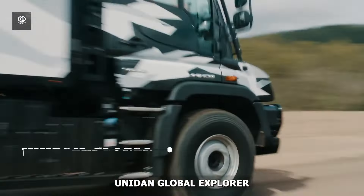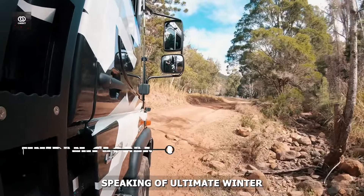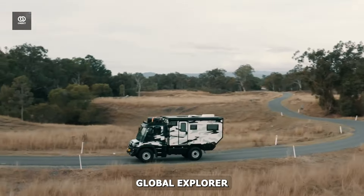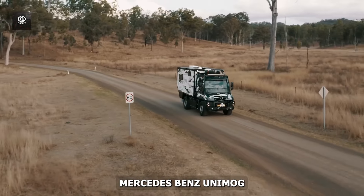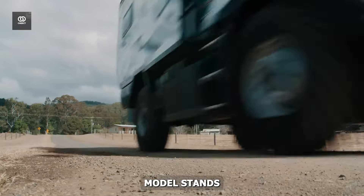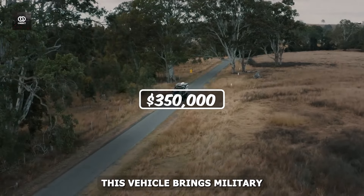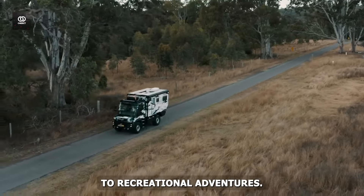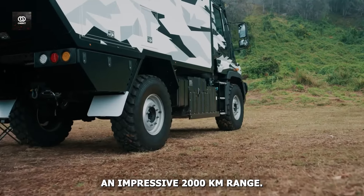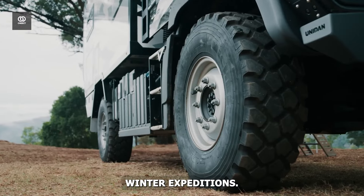Number 10: Unidan Global Explorer. Let us venture into the world of the Unidan Global Explorer, built on the compact Mercedes-Benz Unimog U218 chassis. This Australian-engineered marvel stands ready for the harshest winter conditions. At $350,000, this vehicle brings military-grade toughness to recreational adventures. Its custom 480-litre fuel tank delivers an impressive 2,000-kilometre range, perfect for extended winter expeditions.